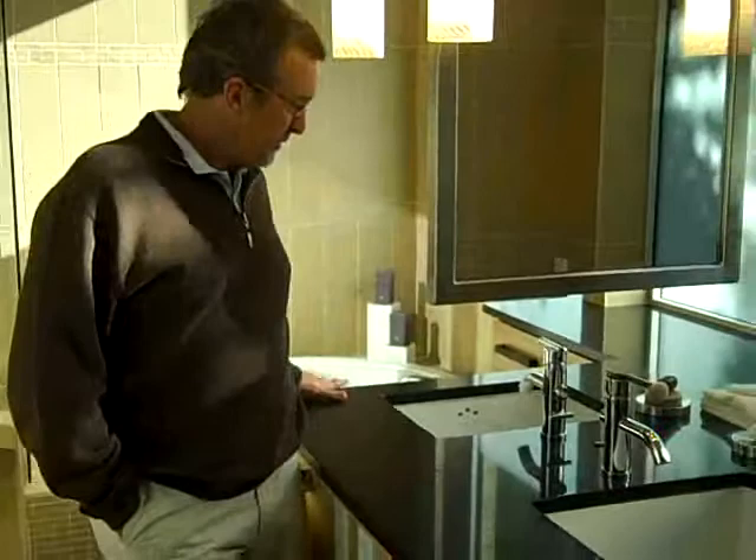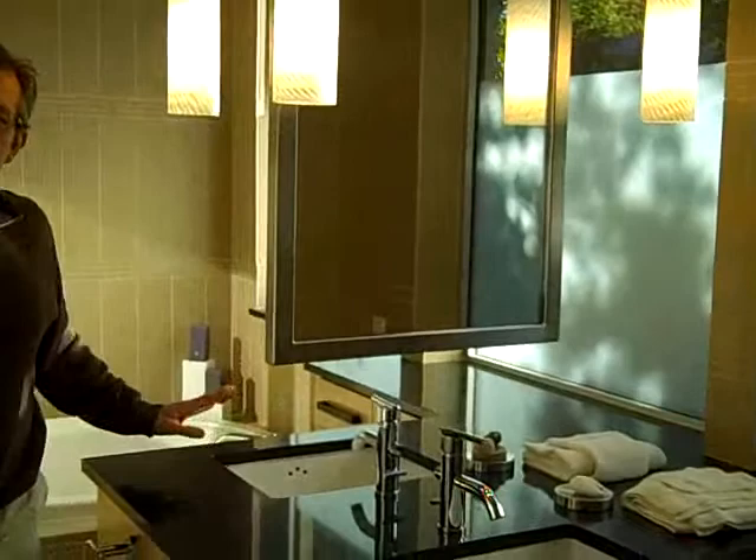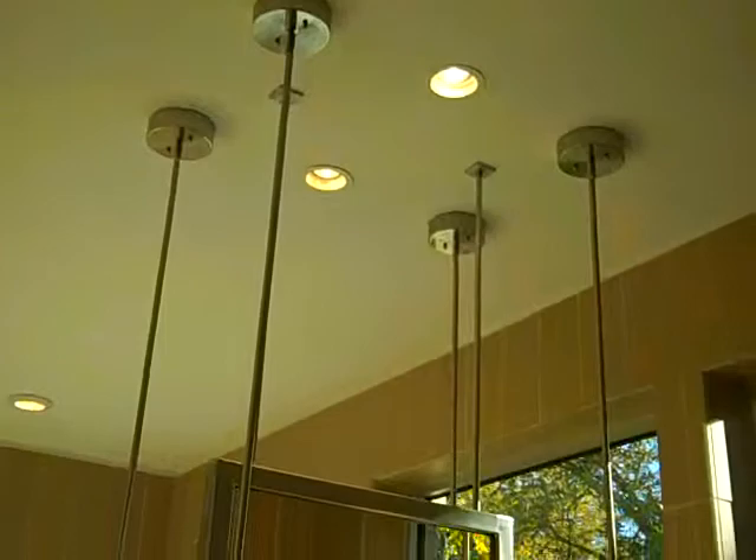I'm standing next to the vanity, which runs all the way through. It's beautiful — black granite with nice wraparound cabinets for each of the homeowners: one for him, one for her. Beautiful tile. We've got a hanging mirror here that matches the finish of the windows and some other finishes in the house.